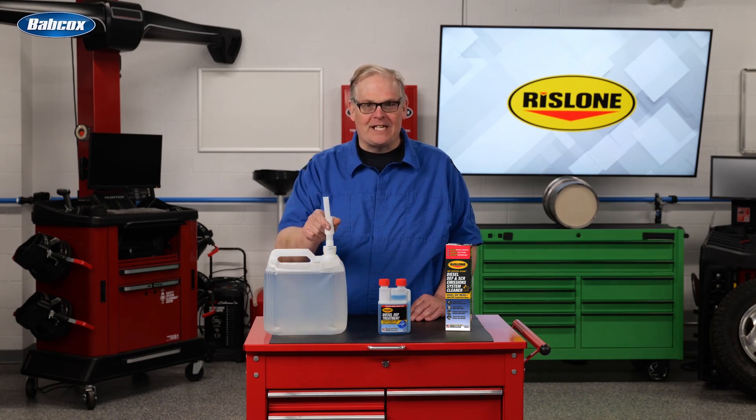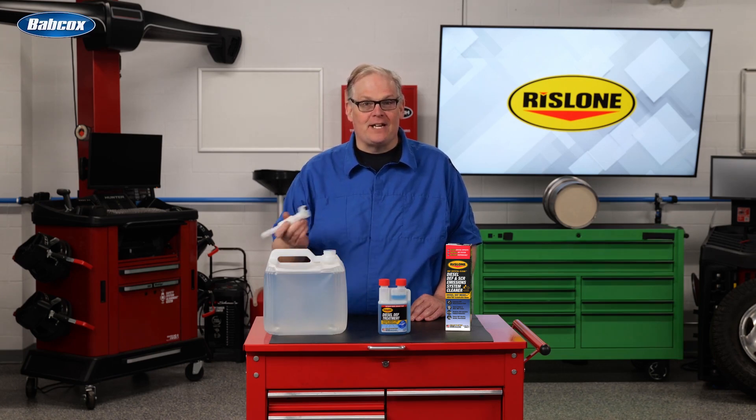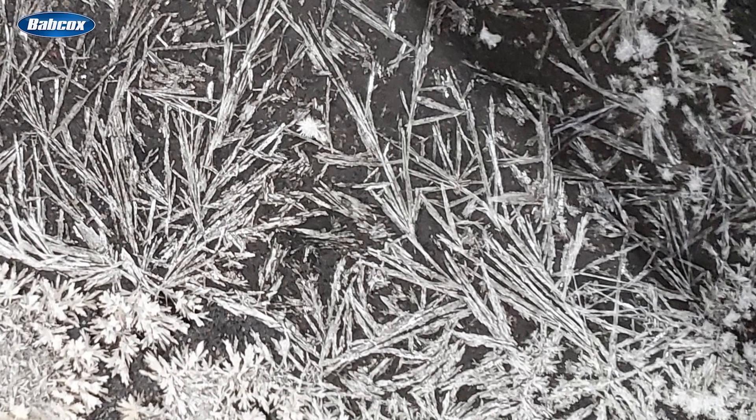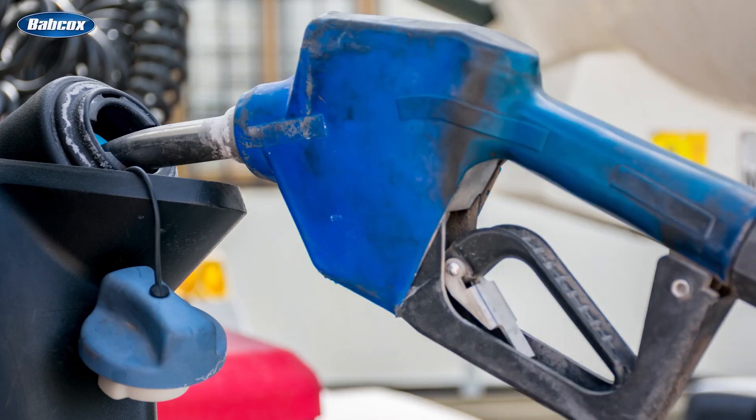If you were to leave the top off a container of diesel exhaust fluid, or DEF, and all the water evaporated, you would be left with white crystals. Chances are you have seen this around the top of a DEF tank or even on the cap.